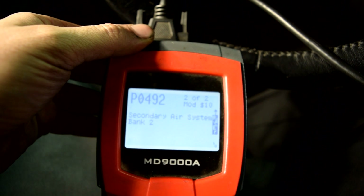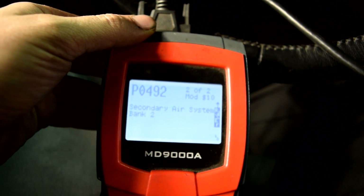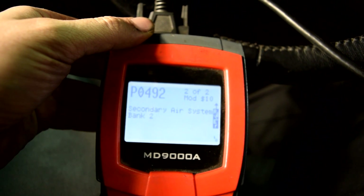Now we have two banks on this car because this is a V6. If you were diagnosing problems on a four-cylinder Volkswagen or Audi you would only have one bank.